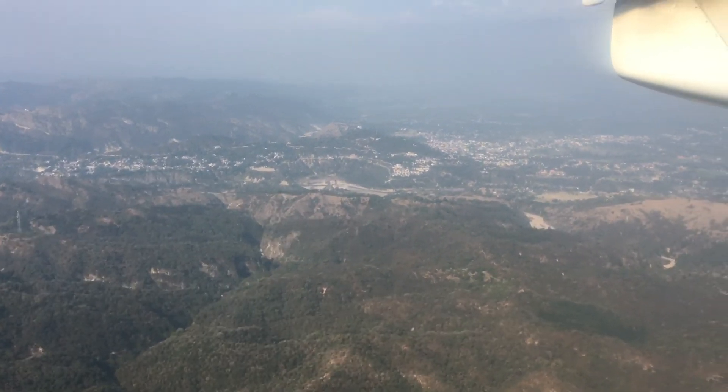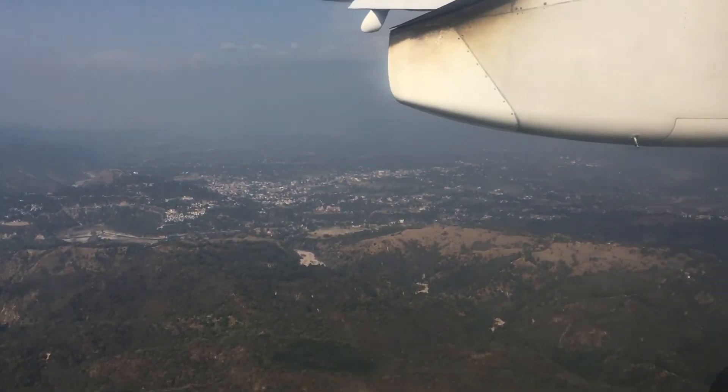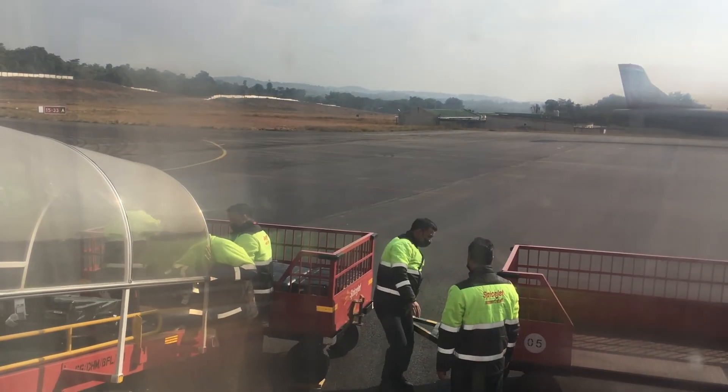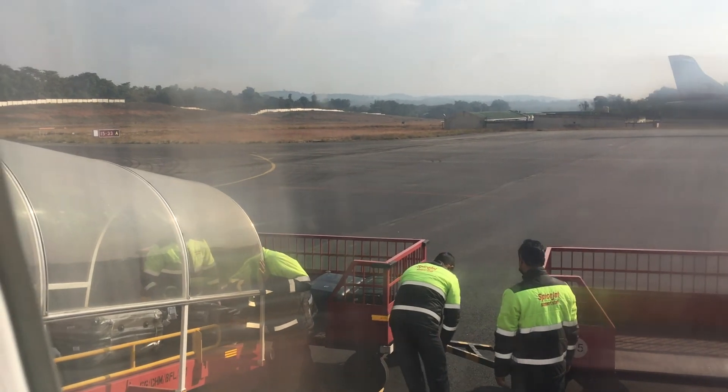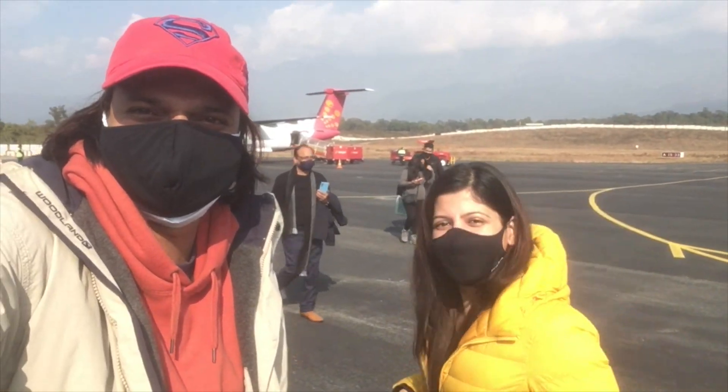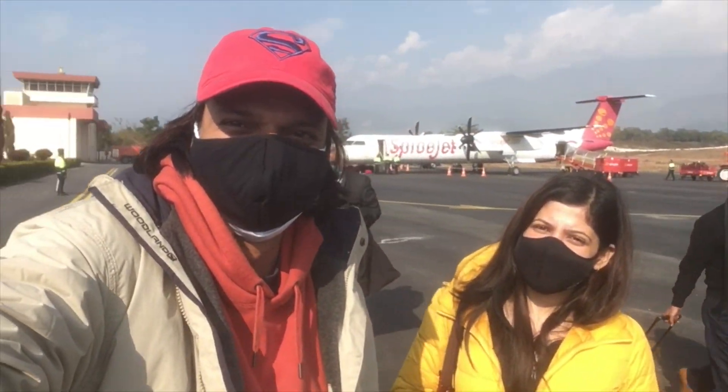So finally we are now about to land at Kangda airport. Let's see. So we have finally landed at Kangda airport.